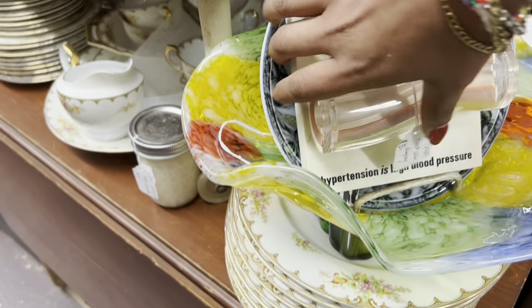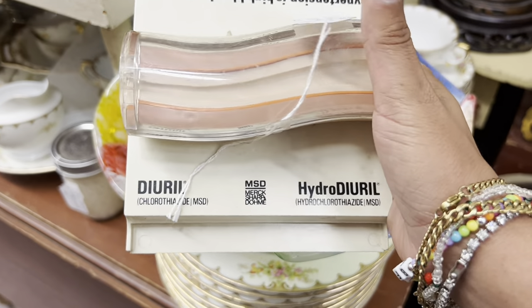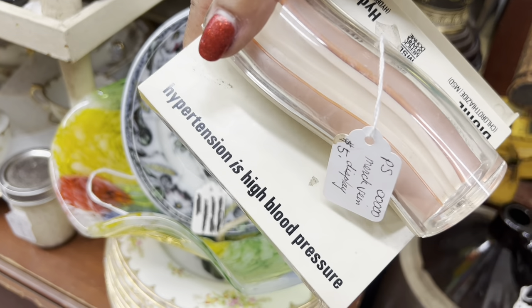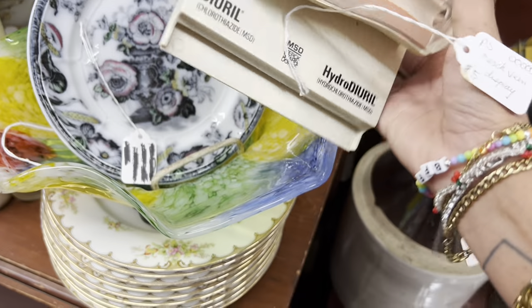Some of these medical displays sell for a good amount. $5 is definitely a steal, though I must say this isn't my favorite one. It's still a really great deal, but I'm gonna keep looking.